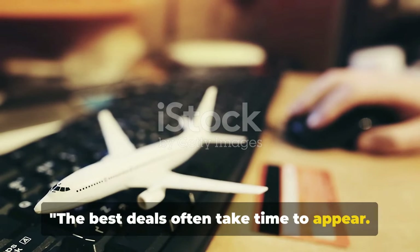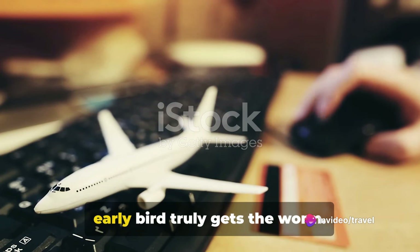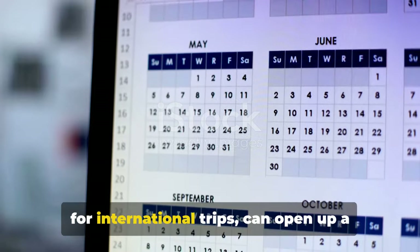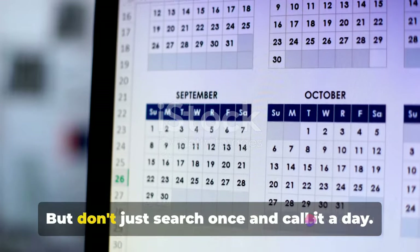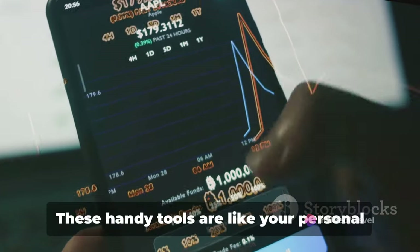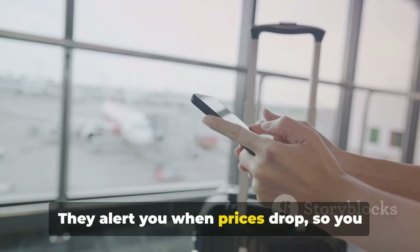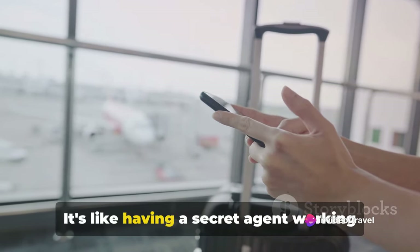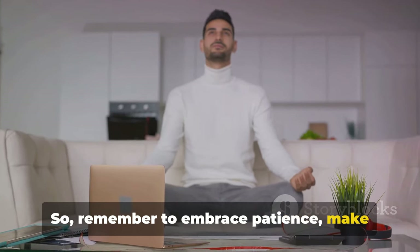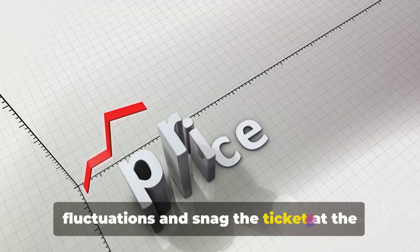The best deals often take time to appear — it's like a game of chess, where patience and strategy pay off. Starting your flight searches two to three months in advance, or even earlier for international trips, can open up a world of savings. But don't just search once and call it a day. Flight prices can fluctuate like the stock market, and that's where price trackers come into play. These handy tools are like your personal watchdogs, keeping an eye on airfare ups and downs. They alert you when prices drop so you can pounce at the right moment. Remember to embrace patience, make technology your ally, and play the long game. Use price trackers to monitor fluctuations and snag the ticket at the perfect moment.